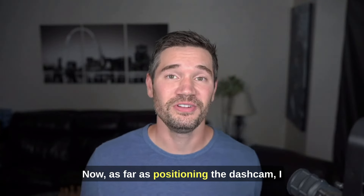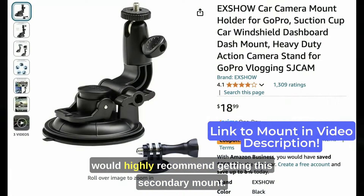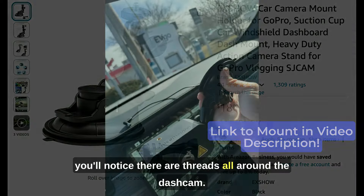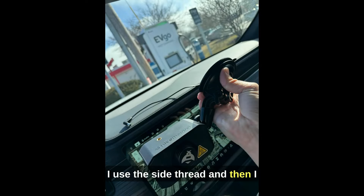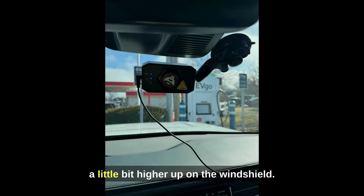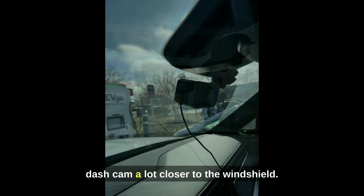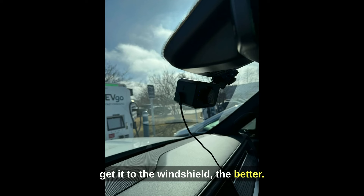As far as physically positioning the dash cam, I would highly recommend getting a secondary mount — I think it's much better than the one that comes with the dash cam. I tend to do a side mount: there are threads all around the dash cam, and I use the side thread and extend the mount arm all the way. This allows you to get a little bit higher up on the windshield, which gives you a much better vantage point and makes you a lot less likely to get too much hood in the frame. Also, getting the dash cam closer to the windshield helps reduce glare and gives you a better frame of view overall.